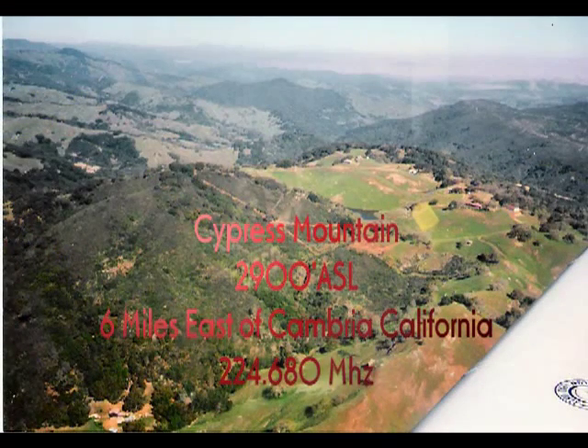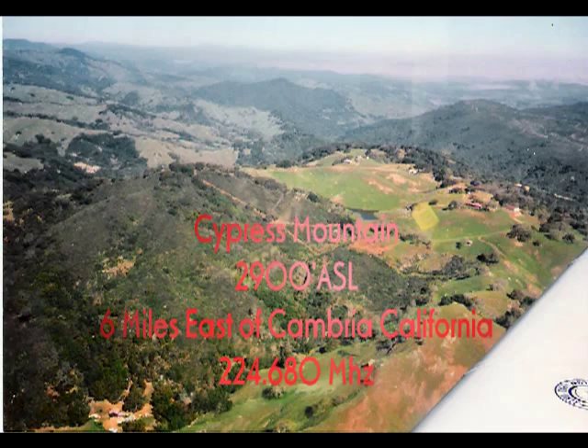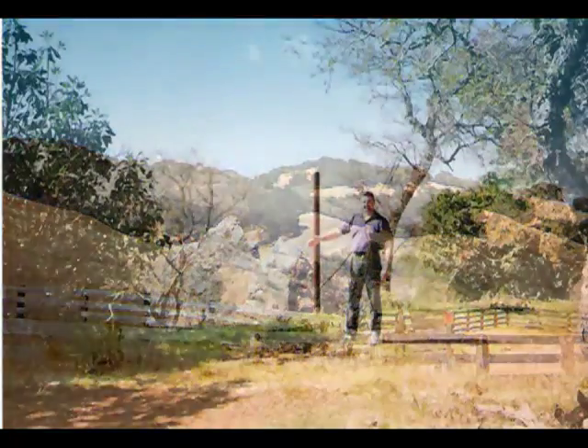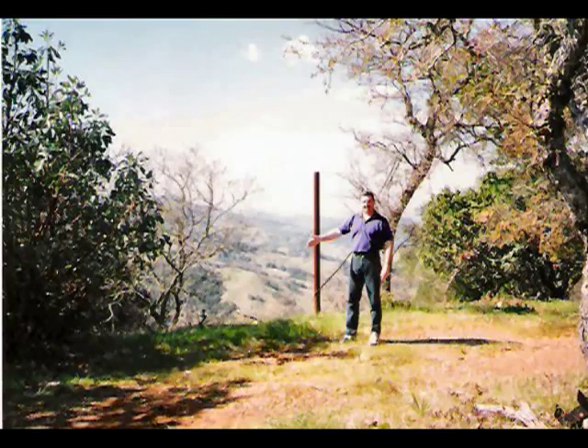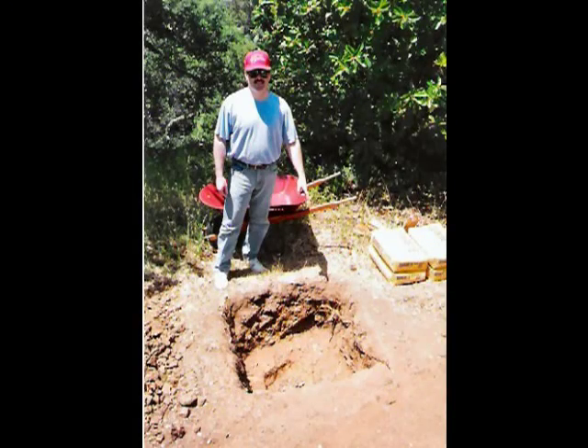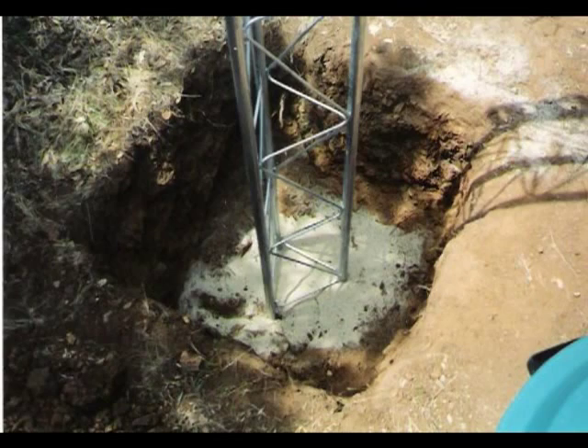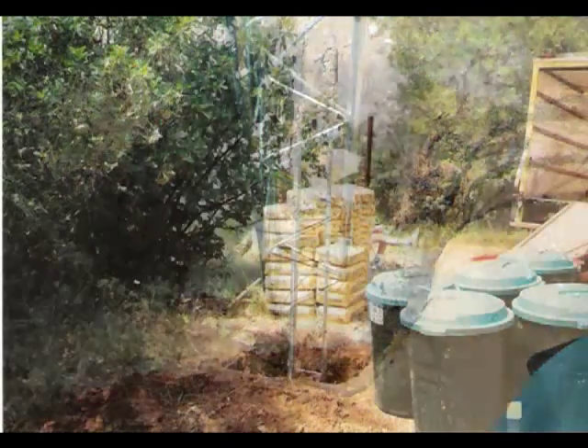The Cypress Mountain remote was built in 1994. It operates on 220 MHz and is solar-powered. The construction did not come easy, as all supplies had to be hauled to the mountaintop in a rental truck, including 60 bags of quick-crete and many 55-gallon drums of water to make the tower foundation.